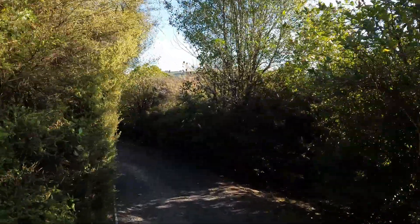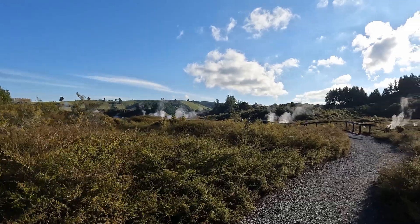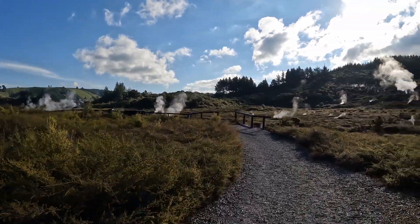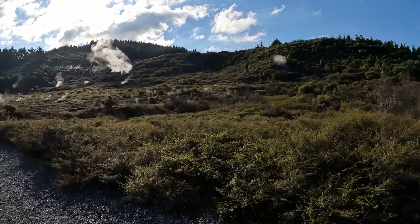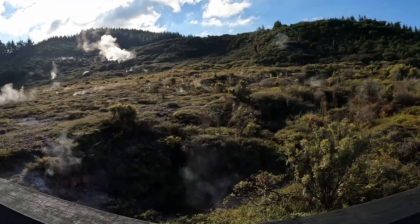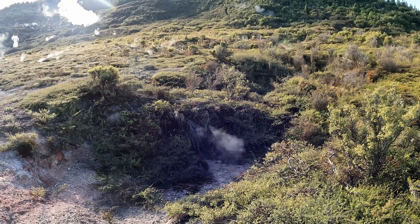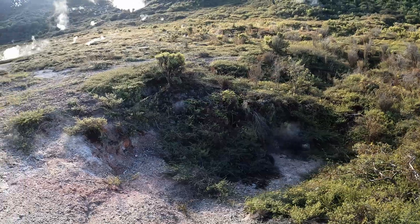Let us enter Craters of the Moon Geothermal Field. The walking loop is about 2.7 kilometers long and takes a minimum of one hour to finish. This walk is suitable for all ages and fitness levels. Dogs are not allowed at any time on the walk for health and safety reasons. Wheelchairs and pushchairs are permitted, but some areas of the path are more difficult to navigate than others.